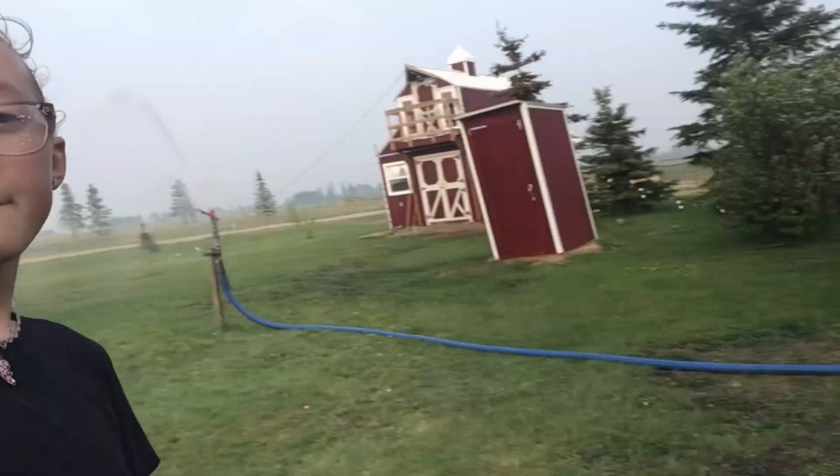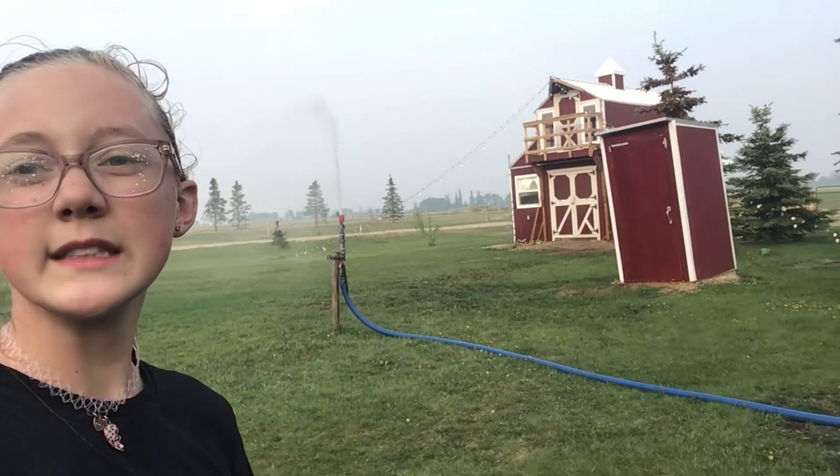Hey guys, welcome back to my channel! You guys probably just came from my sprinkler video. I'm still wet and kind of cold, but I'm gonna show you most of my animals. First, you probably already know Phil, my cat — he's an inside cat and I've done a few videos about him.